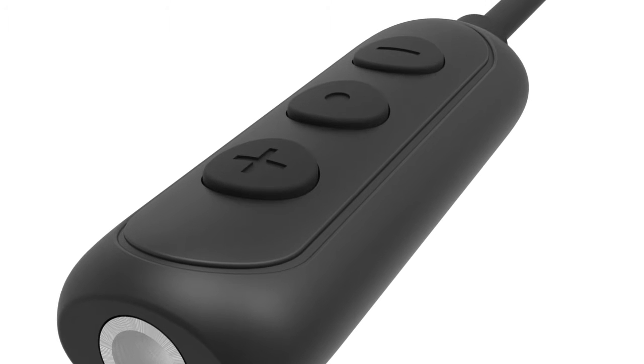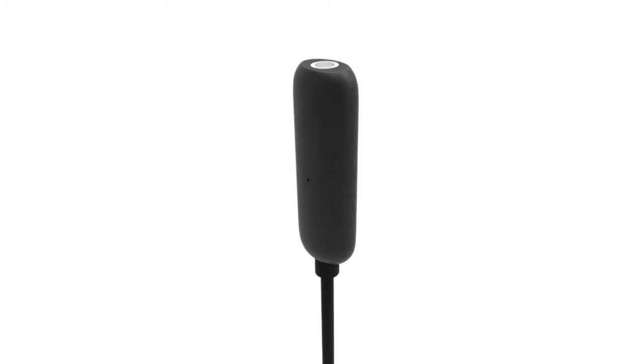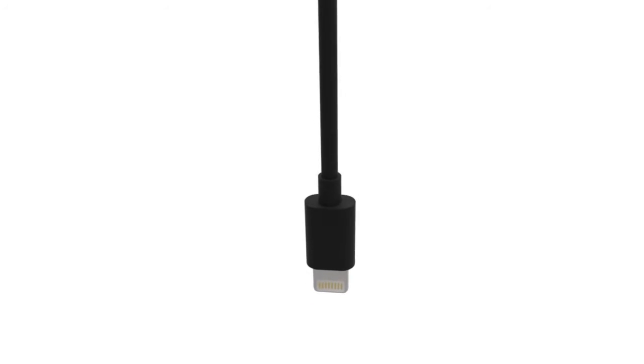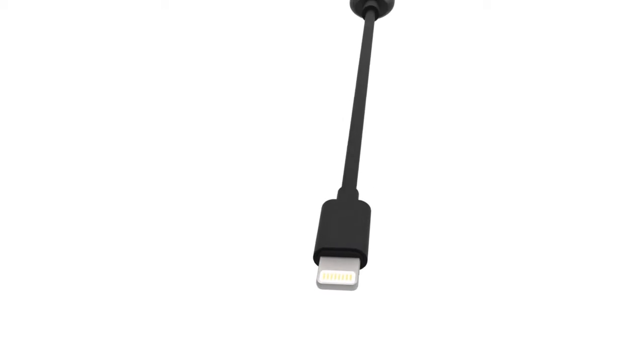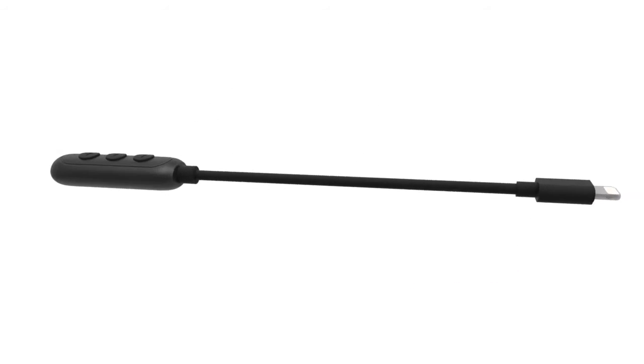For the first time, you can have hi-fi audio sound on the go. AmpIM is an amplifier for iDevices that makes music sound amazing. We wanted to capture that premium sound you get from high-end audio equipment and make it available on every iDevice without the complications, terrible interfaces, or exorbitant costs.